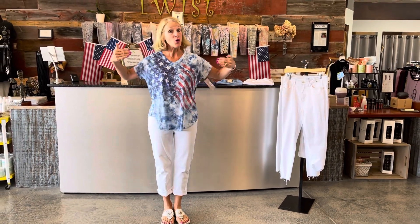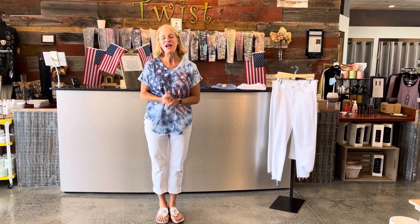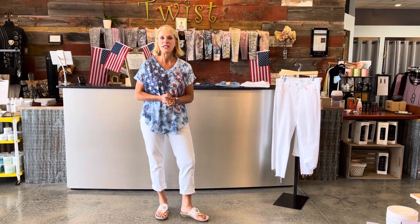The pants sizing is the same — small through 3X — and we love that Jess and Jane does that. So darling top for the 4th of July, or Labor Day, or just for fun — a great patriotic top. We're glad you joined us to give you some ideas for the fun things on your calendar this weekend as we celebrate our country's birthday. If you're having any questions about this, give us a call at 920-445-3374.